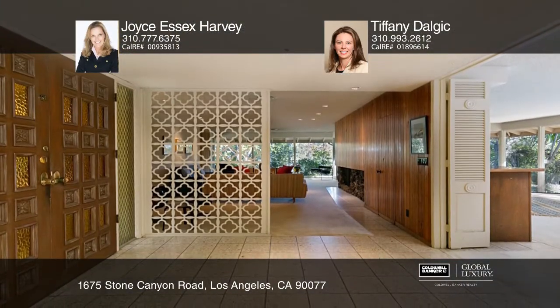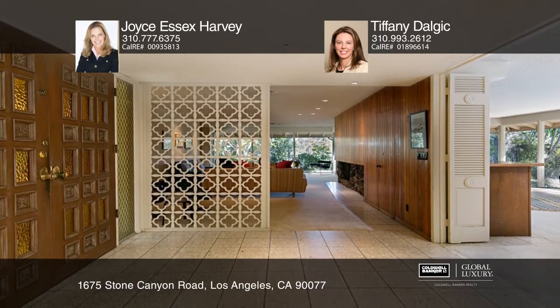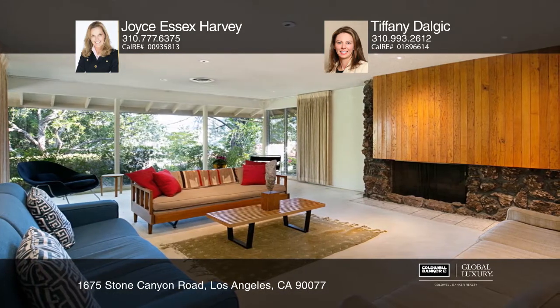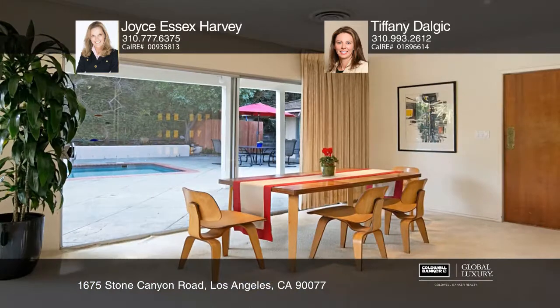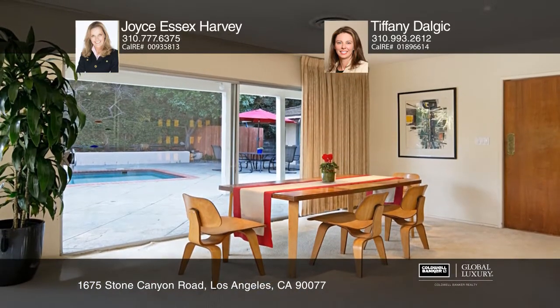Enter through the double door into the spacious foyer that opens to an expansive formal living room with a large stone-faced fireplace. The formal living room, family room, and dining area have floor-to-ceiling windows that look out onto the backyard and let in plenty of natural light.